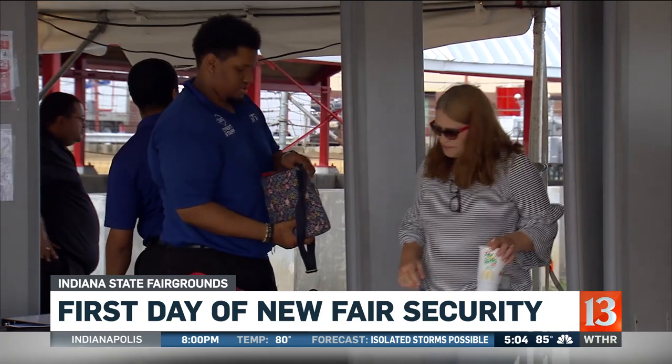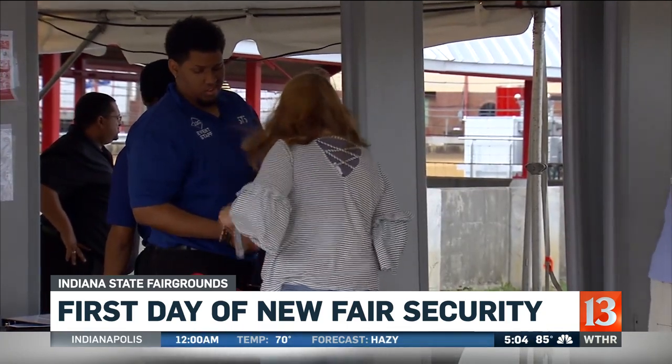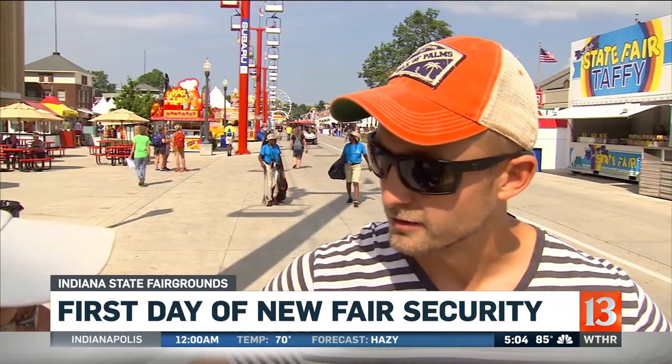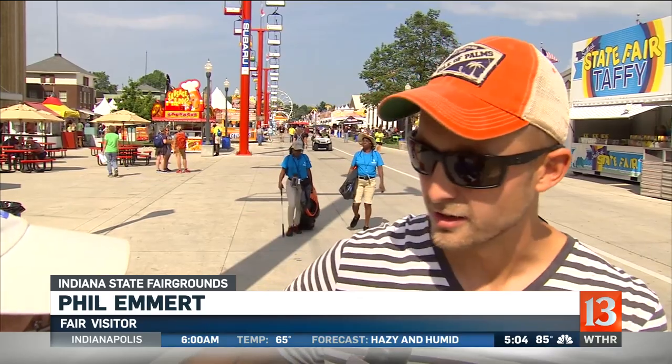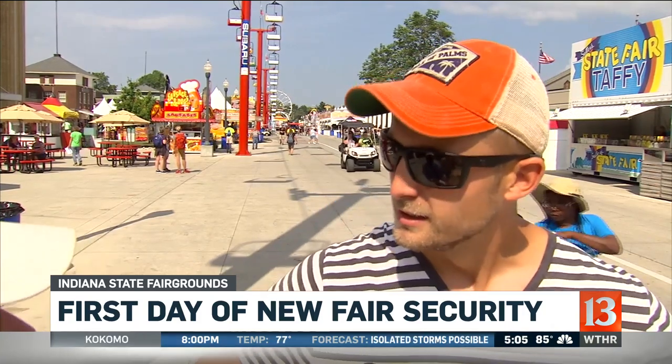They made the announcement just two days ago. Almost everyone we talked to didn't know about the metal detectors until they got here. One fairgoer said: "I thought it was pretty standard compared to everything else — walk through a metal detector, take the keys out, put your phone in, et cetera, walk through, push the stroller through. It was pretty easy."